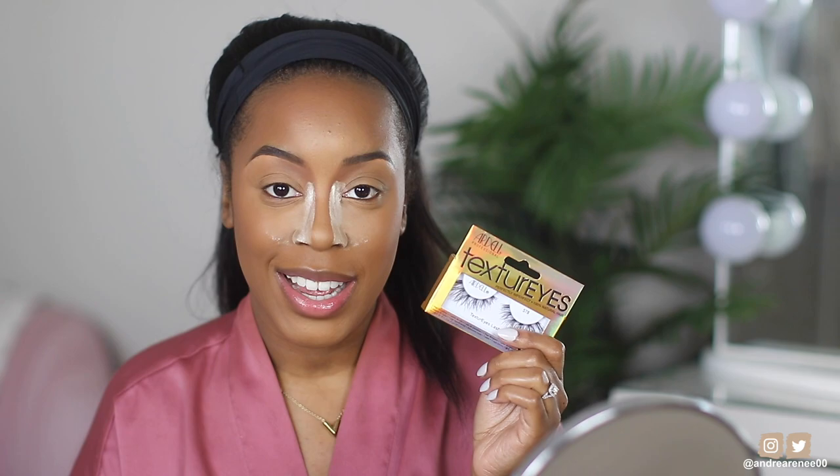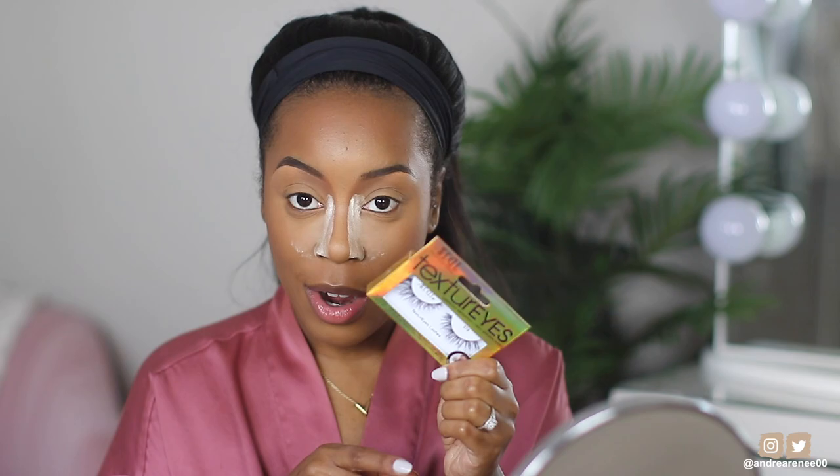Y'all are gonna be shocked — I pulled out some different lashes today. I always use the 778s from Ardell, but these are also by Ardell — their new Texture Eyes lashes in style 578. They look pretty freaking good so we're gonna try these out.